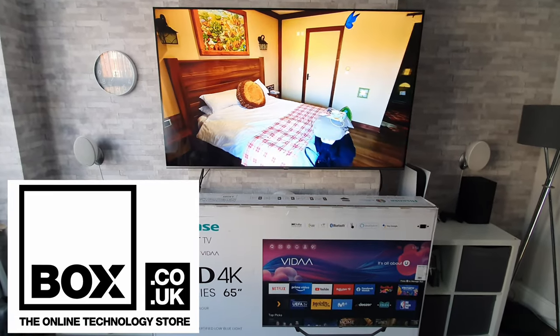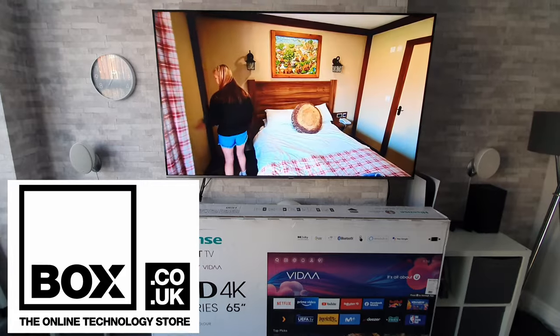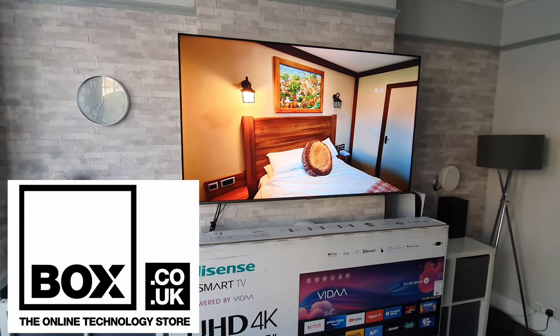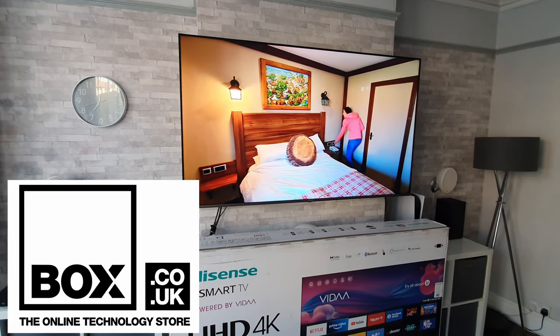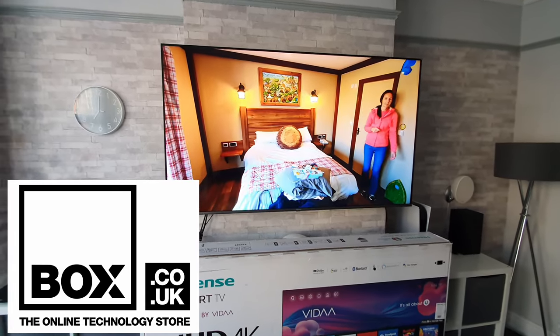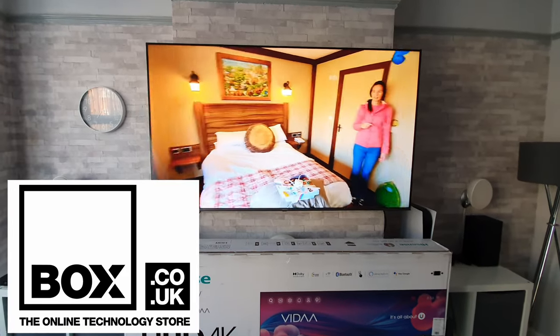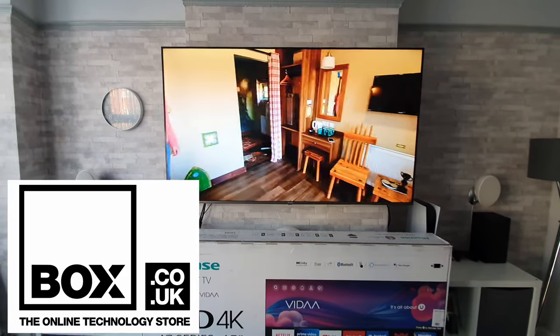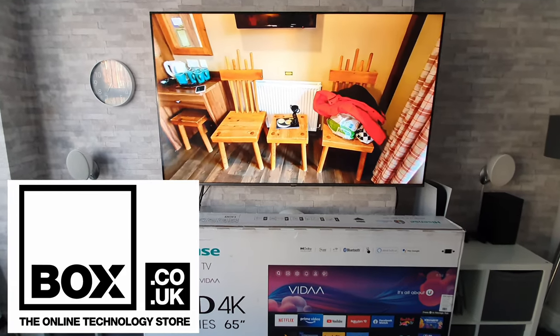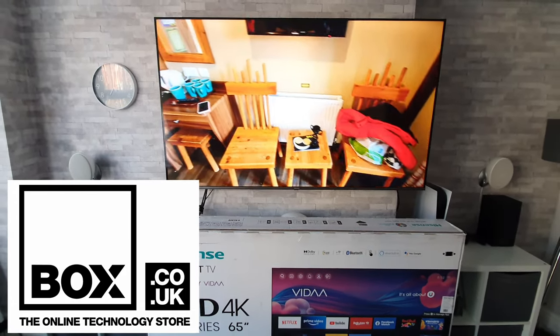So if you are looking to purchase a new TV for yourself, please go and check out their link in the description where you can pick this TV up currently at an absolute bargain price of just under £650. They've got loads of great deals on at the moment because they are clearing out the old stock to make way for the new, so please go check them out.